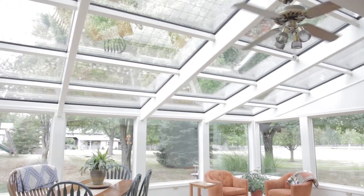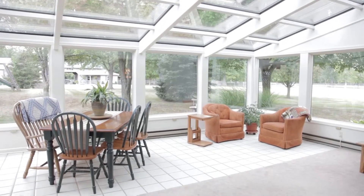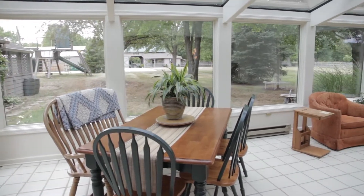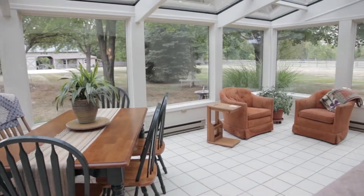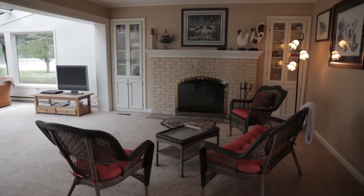Flooded with natural light is an understatement for this incredible great room. Walls of windows and skylights allow for expansive views of the serene 23-acre property. The fireplace creates a cozy place to enjoy a good book or a cup of coffee.